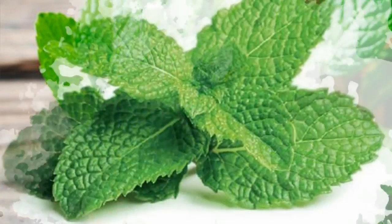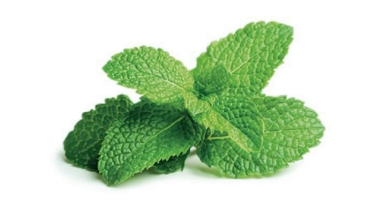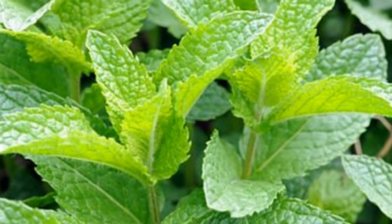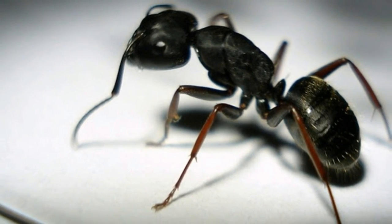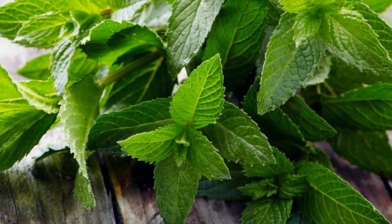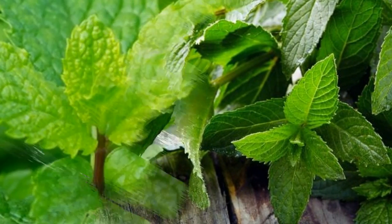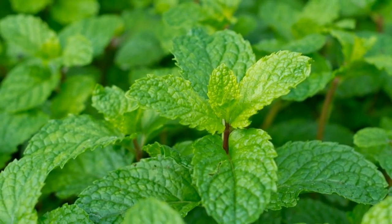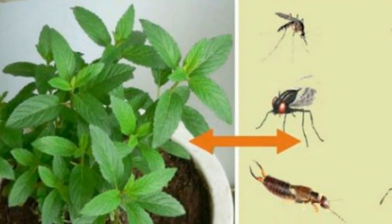Spiders and insects can be really bothersome and difficult to get rid of — just when you think you've done it, they come crawling back. It's something we've all experienced and we simply think that there's no way of getting rid of them for good. If you're having problems with annoying spiders and insects, we've got the perfect solution for you. Did you know that spiders can't stand the smell of peppermint? Yes, that's right, the answer to all your problems lies in this simple and inexpensive trick.